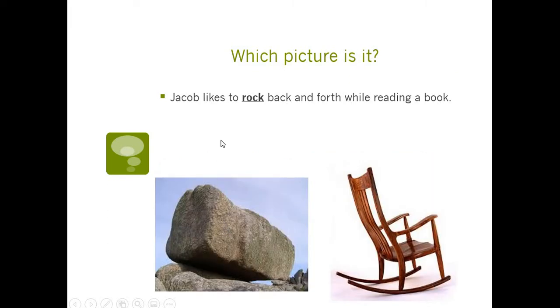Rock is a multiple-meaning word. You could have a rock like a stone, or you can rock in a chair. Let's read the sentence: Jacob likes to rock back and forth while reading a book. Does he rock back and forth with a stone? No — it's rocking, like a rocking chair.